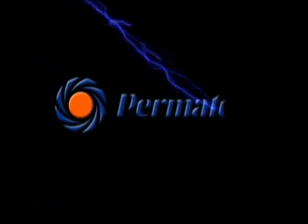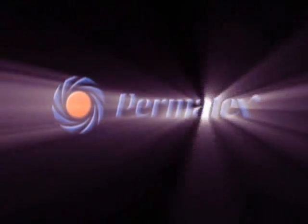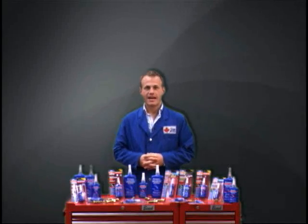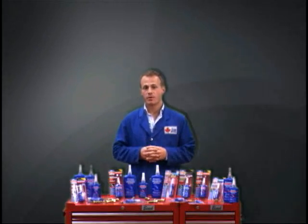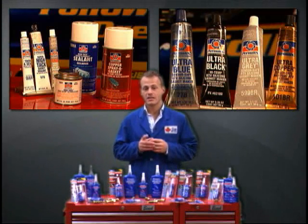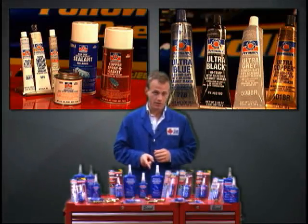Permatex is known for providing a wide selection of cutting-edge products for many mechanical and general assembly applications. At Greggs, we provide a wide selection of Permatex products including sealants, gasket makers, cleaners, and a whole bunch more. In this video, we're going to be talking about thread lockers.